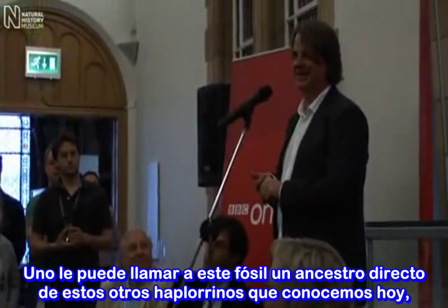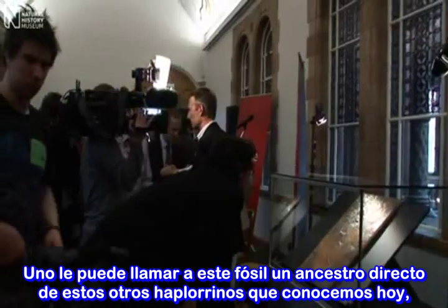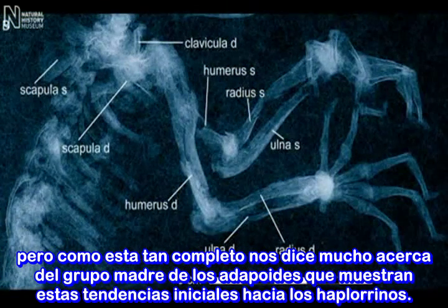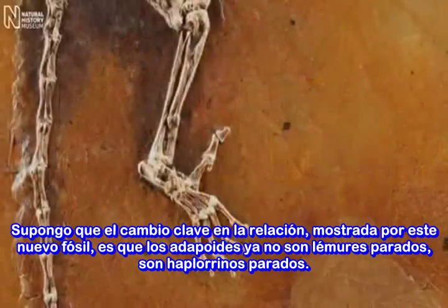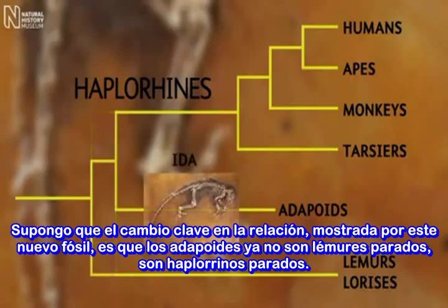One can't call this fossil a direct ancestor of any of these other haplorrhines that we know of, but because it's so complete it tells us so much about this stem group of the adapoids, which are showing these initial trends towards haplorrhines. I guess the key change in relationships shown by this new fossil is that adapoids are no longer stem lemurs — they're stem haplorrhines.